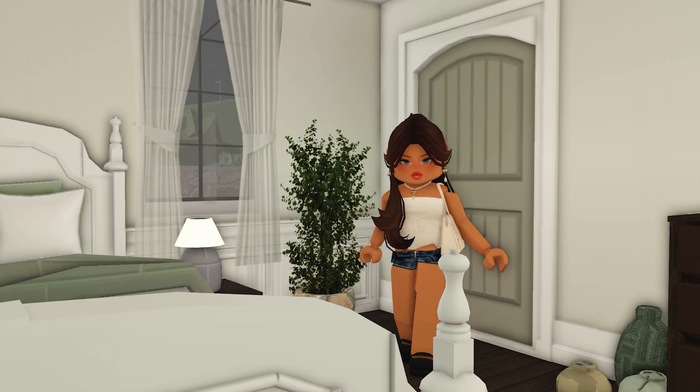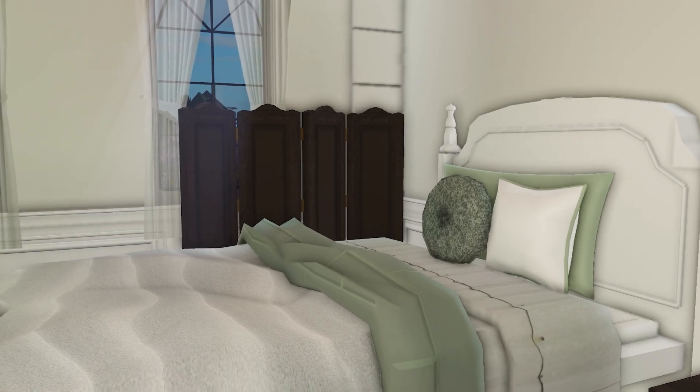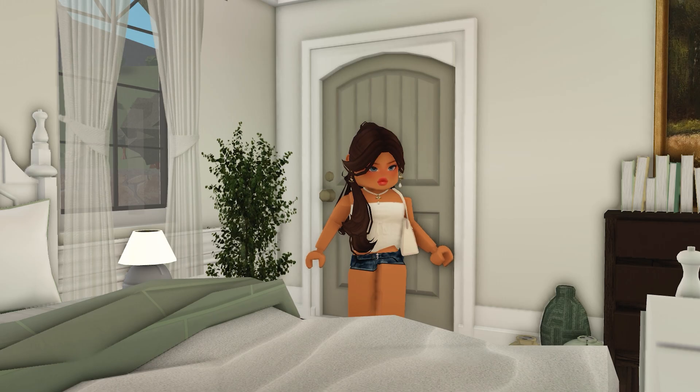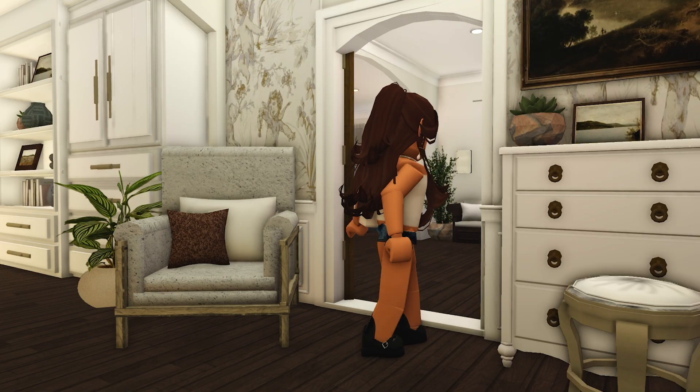This is the guest bedroom, mainly for grandparents or friends who spend the night, or if you're just too tired to go home. I really love the theme of this room — how it's all green and pastel and cute overall.